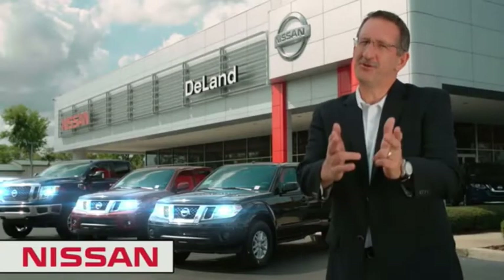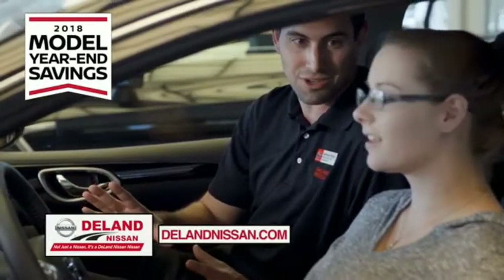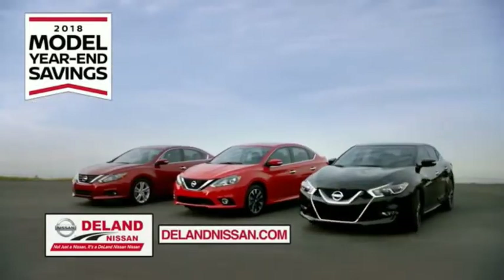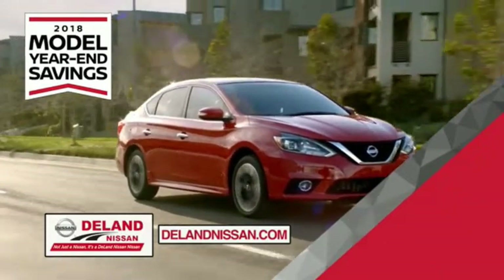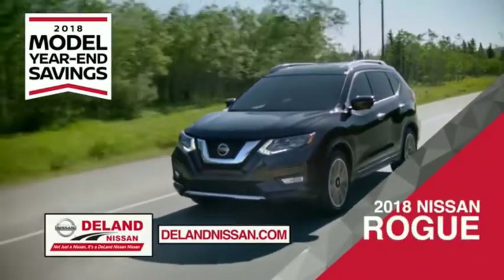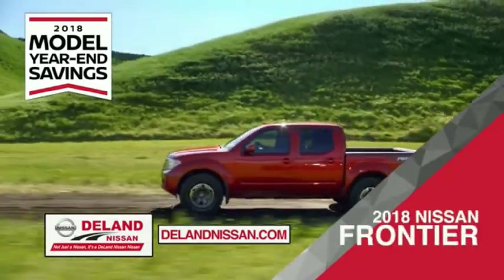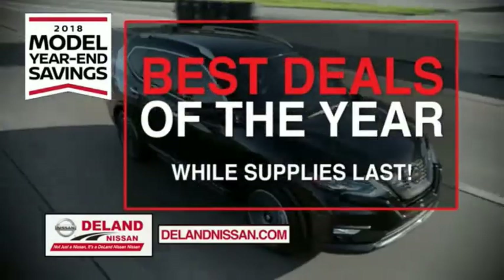I'm Kurt Dine — before you buy, give us a try. Get ready to play big and save big with DeLand Nissan during the 2018 model year savings event. Save on the 2018 Nissan Sentra, the family-friendly SUV crossover the 2018 Nissan Rogue, or work smart and play hard in the 2018 Nissan Frontier truck. Save big on all 2018 models before the end of the year, but only while supplies last.